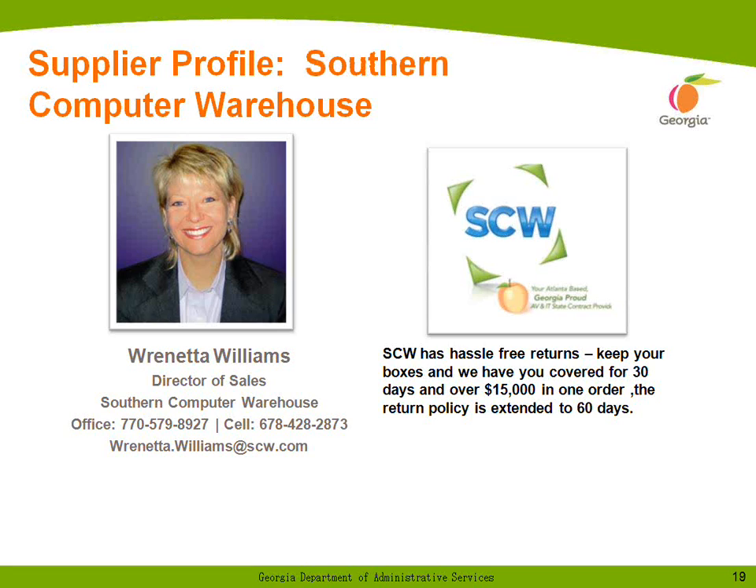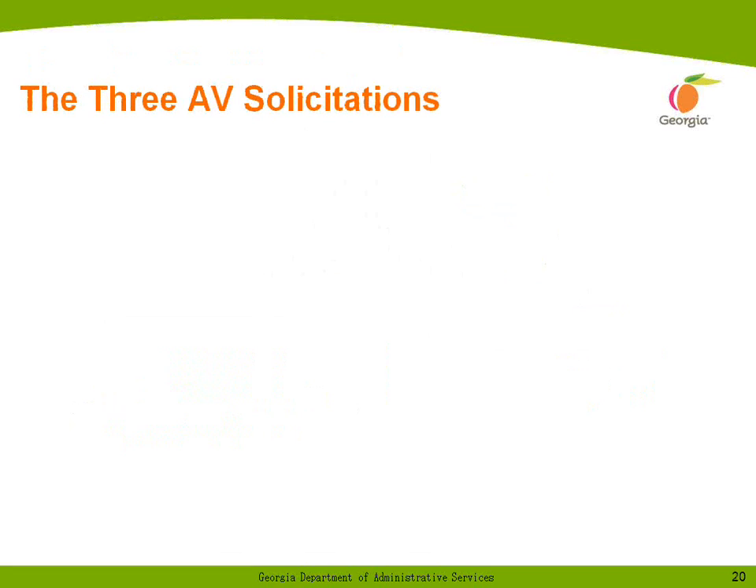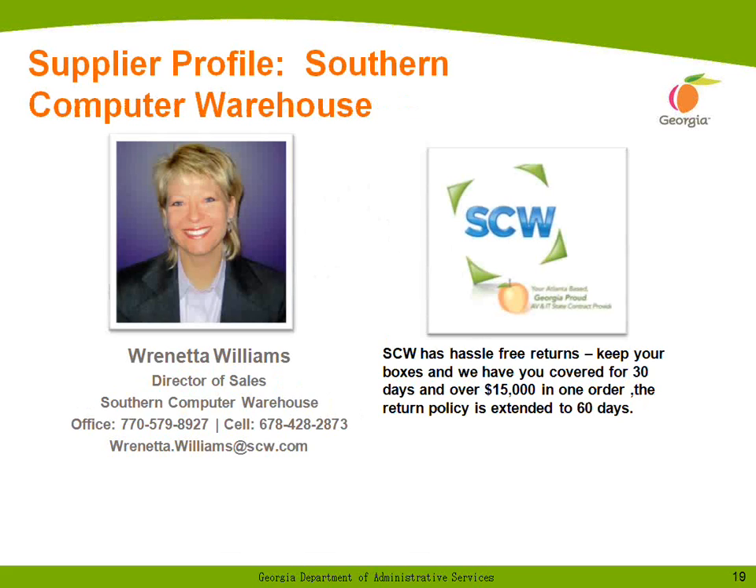Allow me to introduce Renetta Williams. I'm Renetta Williams, Director of Sales for Southern Computer Warehouse. As a Georgia company, we're very pleased to have been awarded this new State of Georgia contract. SCW is a 16-year-old Atlanta-based provider of over 700,000 IT products and services to primarily government and education organizations across the United States. We got our start with a State of Georgia IT contract 15 years ago and were honored to be awarded the Georgia Governor Small Business of the Year Award our first year.